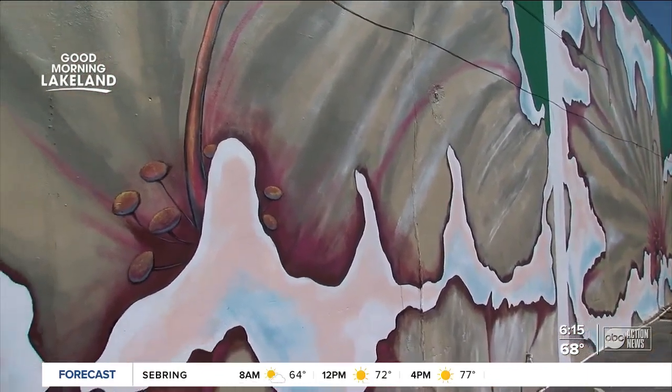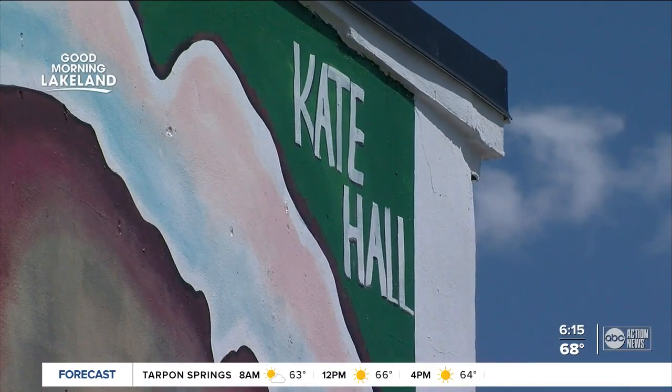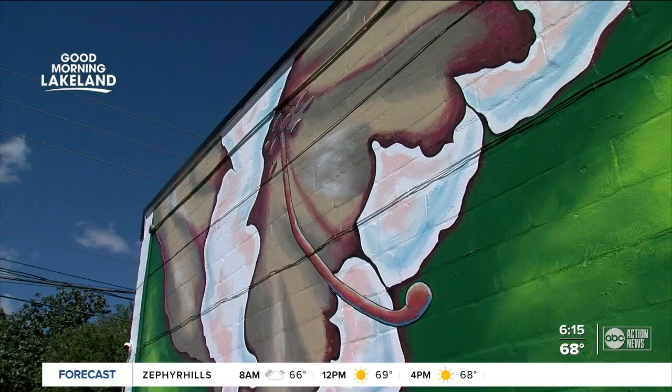Mural really pops, doesn't it? The city goal is a lofty one — they hope to have nearly 100 murals in the area over the next few years. Right now they want artists to apply and business owners to get on board with it. We have information for you on abcactionnews.com slash Lakeland.